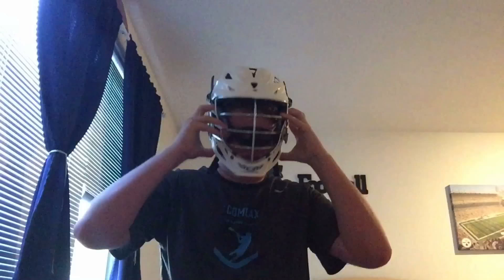I talked about this helmet in my gear bag video, which is hopefully going up. I'm not sure if it is — I tried saving it earlier and it didn't load. But yeah, here's just a comparison. Here's the Cascade R, and I'll put on the CPVR, probably for the last time.